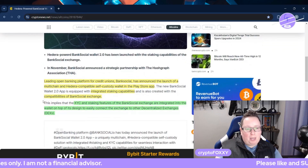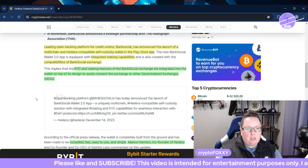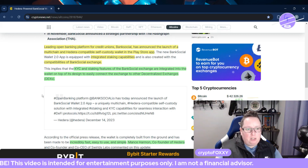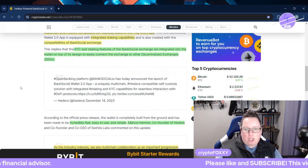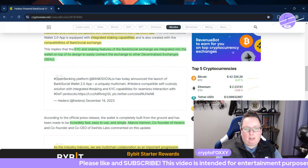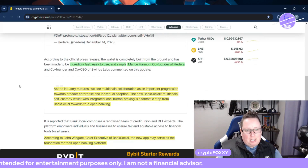Leading open bank platform for credit unions, BankSocial, has announced the launch of a multi-chain and Hedera-compatible self-custody wallet in the Play Store app. There are integrated staking capabilities and compatibilities of BankSocial Exchange. KYC and staking features of the BankSocial Exchange are all integrated into the wallet, on top of its design to easily connect the exchange to other decentralized exchanges, or DEXs. It includes incredibly fast, easy to use, and simple functionality.